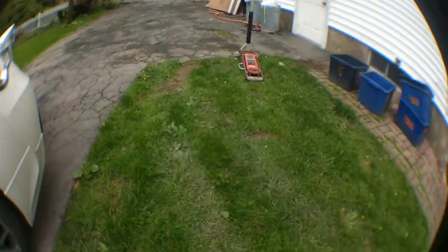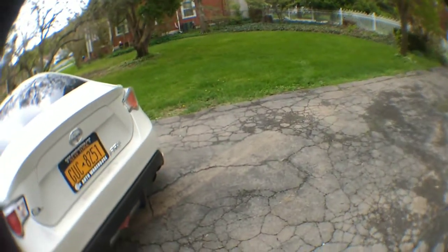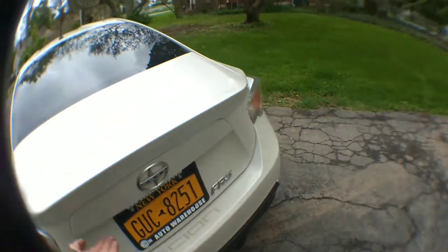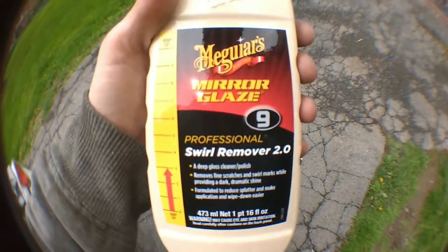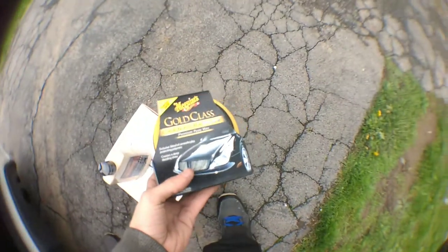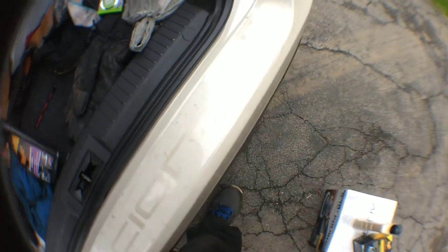With me selling these wheels and coilovers, I also detail cars on the side of working at Mavis. Just picked this up - gonna be practicing on my car, on the FRS. Got that mirror glaze.